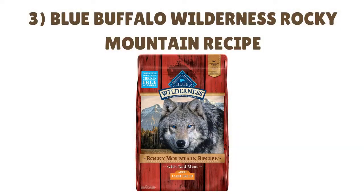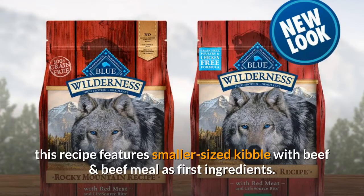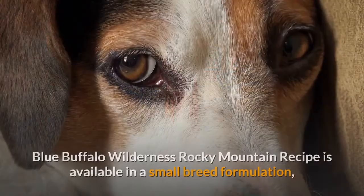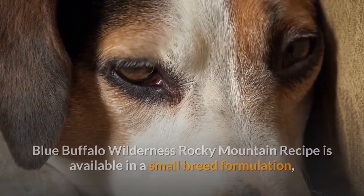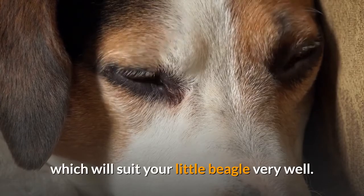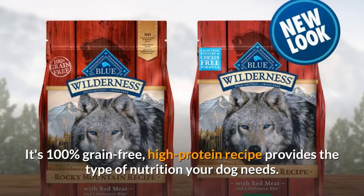Number 3: Blue Buffalo Wilderness Rocky Mountain Recipe. Formulated for small breed dogs, this recipe features smaller-sized kibble with beef and beef meal as the first ingredients. Blue Buffalo Wilderness Rocky Mountain Recipe is available in a small breed formulation, which will suit your little beagle very well. One of the best brands around, Blue Buffalo makes high-quality foods with plenty of nutrition packed into each bite. It's a 100% grain-free, high-protein recipe that provides the type of nutrition your dog needs.